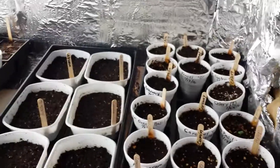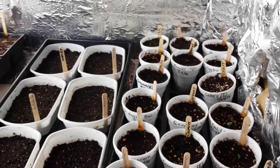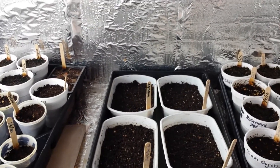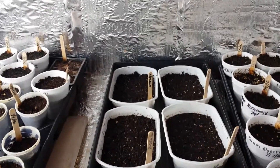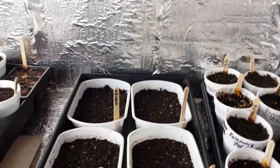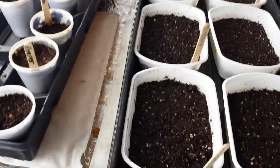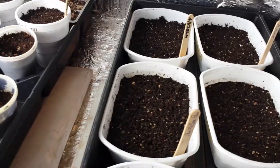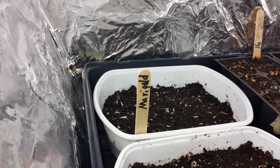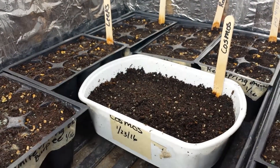Hello YouTubers, this is Tea the Gardening Addict with my weekly update. This week I planted some flowers — I got petunias, carnations, snapdragon, shasta daisies, some purple cornflowers, marigolds, moss roses, and some cosmos.